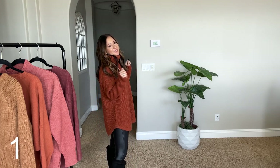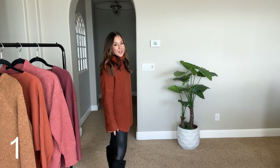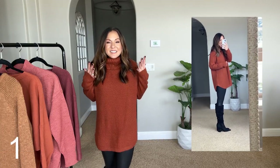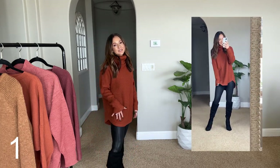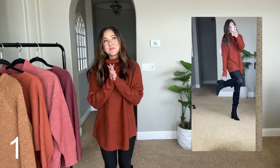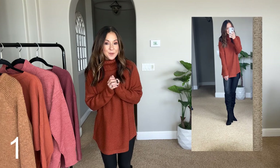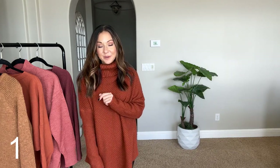This tunic is so cute. It's long enough to cover your bum and it comes to a little dolphin hem. It's a size small — I'm typically an extra small, so it is a tad bit big on me, but I don't mind. It's still cozy and it looks amazing with leggings. I'm wearing it with the Spanx leggings. I've found the best lookalikes to the Spanx leggings and they happen to be from Amazon, so I will have those linked below as well.